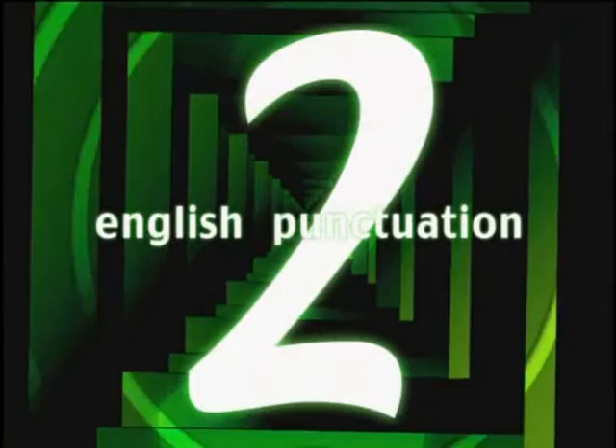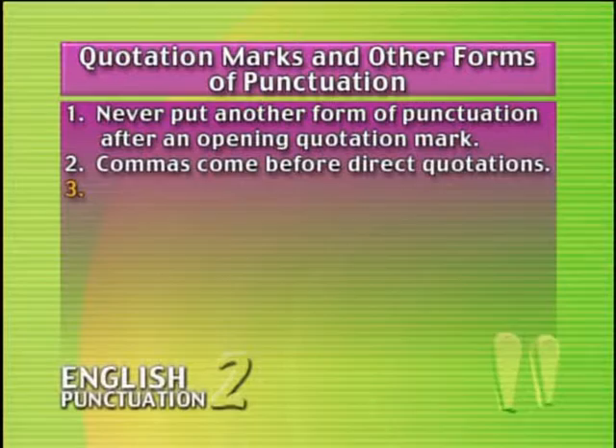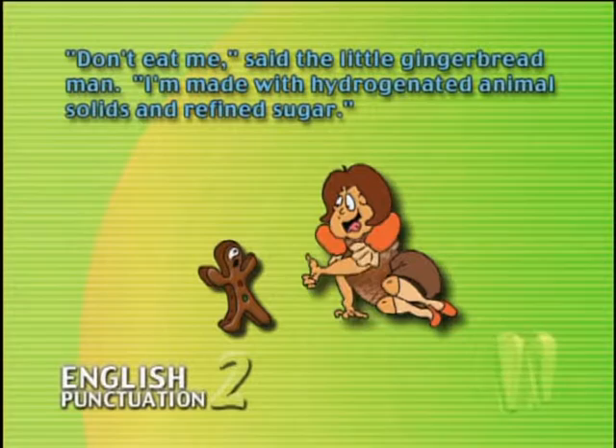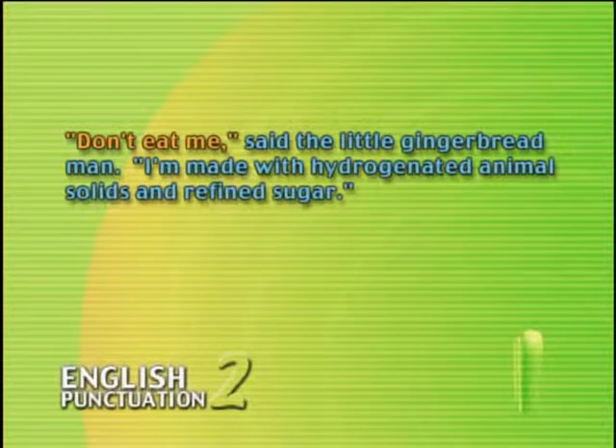Now let's talk about punctuation with the closing quotation mark — the general rules for what goes inside and what goes outside. The forms of punctuation you'll use most with quotation marks are the period and the comma. Rule number three: commas and periods go inside the closing quotation mark. For example: '"Don't eat me," said the little gingerbread man. "I'm made with hydrogenated animal solids and refined sugar."' In the first sentence, the comma separates the quote from the rest; in the second, the entire sentence is a quotation ending with a period — so both the period and the comma go inside the quotation marks.